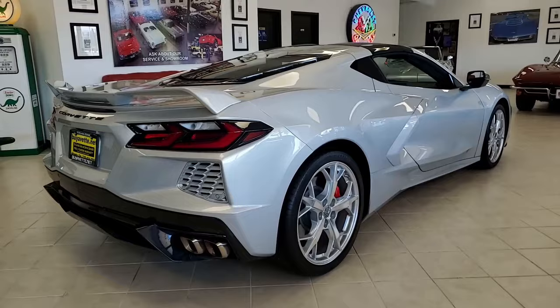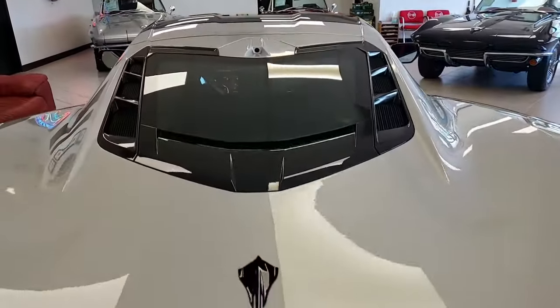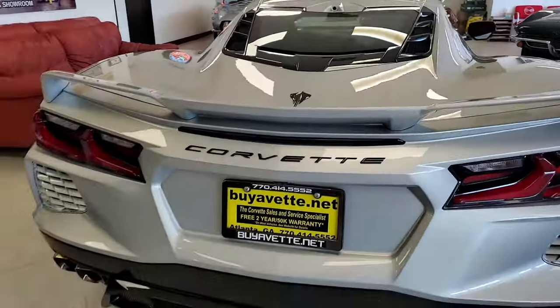It also has the side blind zone alert, rear cross-traffic alert, wireless phone charging, dual power seat bolster, advanced theft deterrent. It's a beautiful car, and it also has the front view camera.